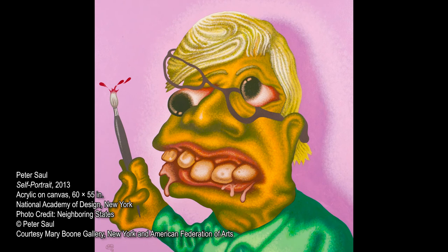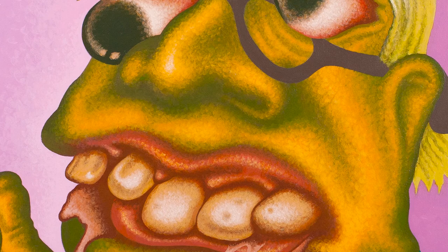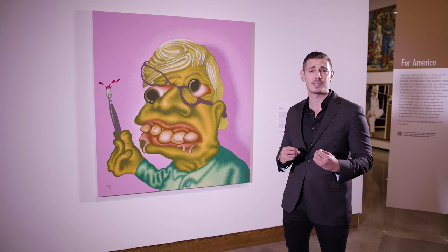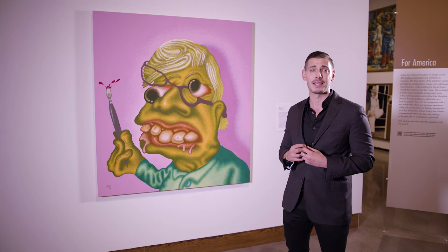In this instance, this irreverence extends to the artist himself, as he's depicting his own likeness in the most unflattering way possible. Here, we see the artist with glasses askew, a maddened look in his eyes, as potato-like teeth erupt from bleeding gums. The neon colors of his palette are designed to clash in an exquisite way that catches the viewer's eye as they walk through the gallery and makes Saul's work dominate any space that they're hung in.